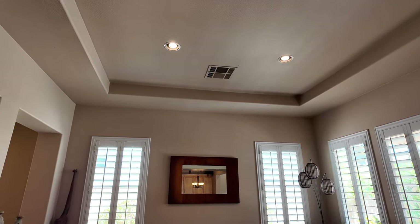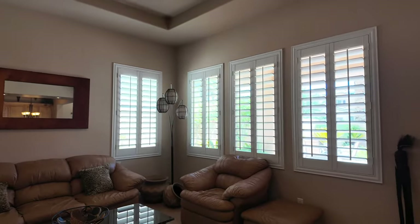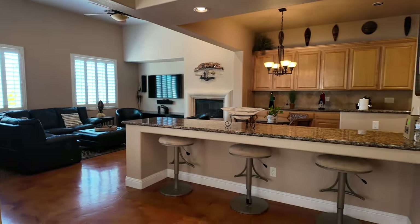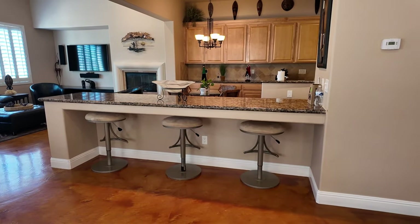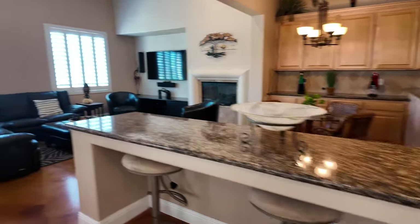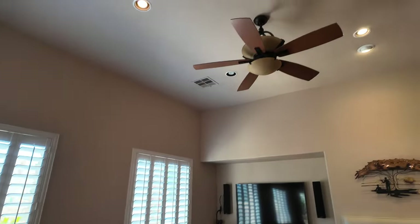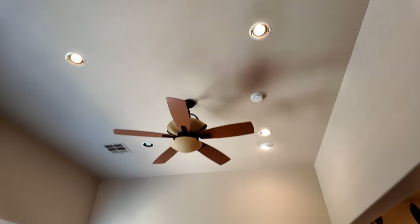This has a nice tray ceiling and can lights throughout. If you want the home to be a little brighter, you could just change these can lights to a white light instead of the yellow light. This is very indicative of this floor plan — the 2,712 square foot layout where you have the long island like this. A lot of Pulte homes have done this in the past. It has nice granite countertops.